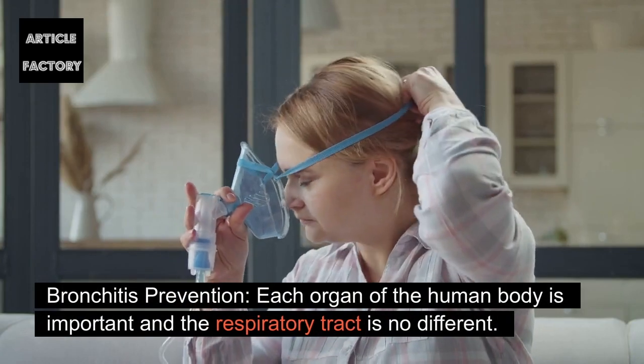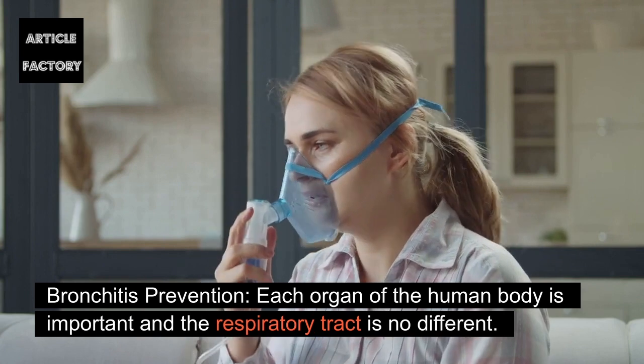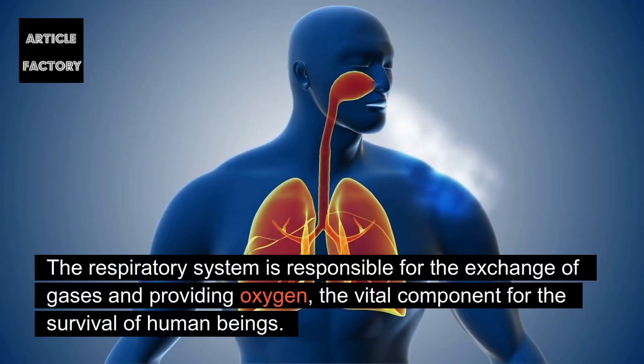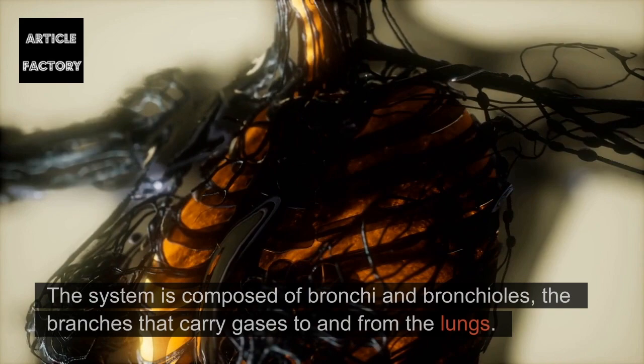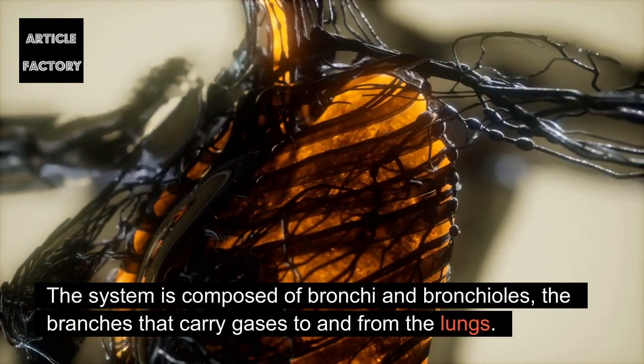Bronchitis prevention. Each organ of the human body is important, and the respiratory tract is no different. The respiratory system is responsible for the exchange of gases and providing oxygen, the vital component for the survival of human beings. The system is composed of bronchi and bronchioles, the branches that carry gases to and from the lungs.